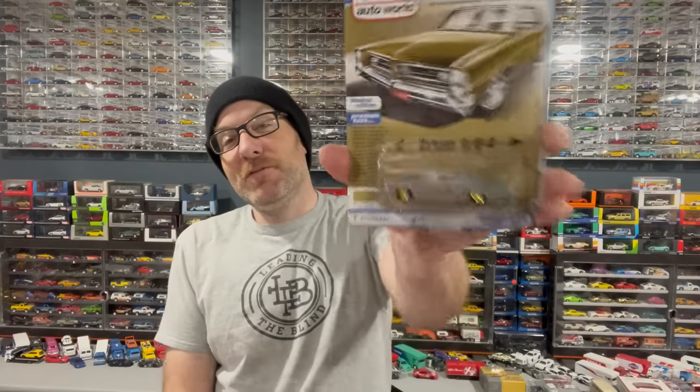Well, aside from my prototype Johnny Lightning van that I got — a pre-production white lightning — I'll probably do a top 10 video of the top 10 things added to my collection. I will post it to lamleygroup.com as well as YouTube, and I'll probably do a little write-up on there as well like I do every year. But anyway, I am so stoked to have this in my collection. But we've got other stuff too that's really cool.